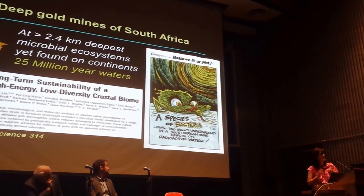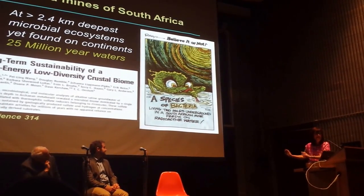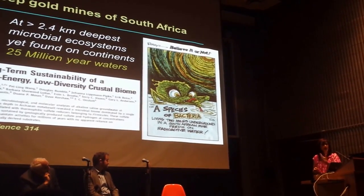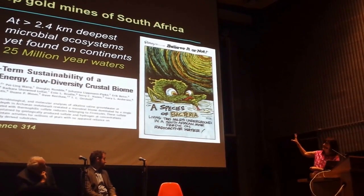It's always rather terrifying for scientists to see what can happen when your work gets translated. This was not radioactive water. What these organisms were actually living on was hydrogen — but hydrogen produced by radiogenic reactions in the crust, which is where the mistake came out.